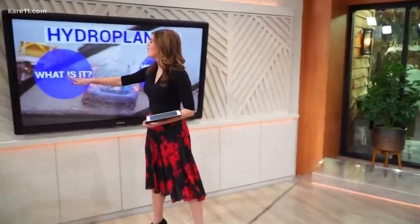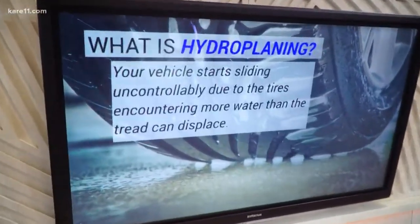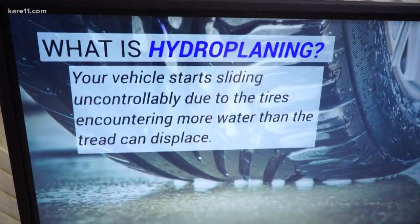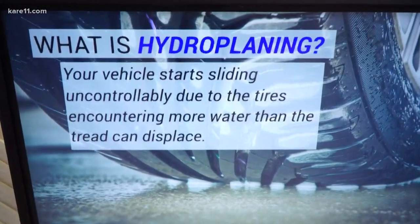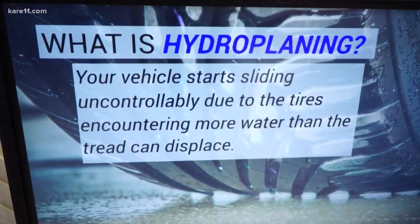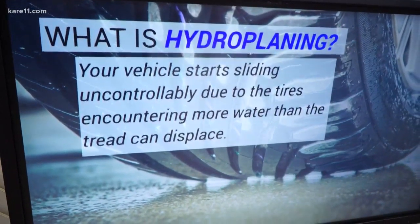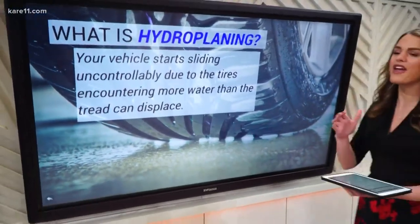I have some helpful tips on hydroplaning. We might see that tomorrow, unfortunately. So what is hydroplaning and how can you avoid it? Let's start with a refresher course. Pretty much it's when you're driving too fast on any wet surface — more specifically, when your vehicle starts sliding uncontrollably due to the tires encountering more water than the tread can displace. Your tire is no longer making contact with the pavement.